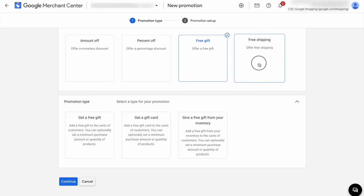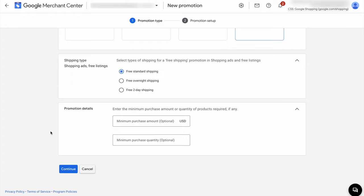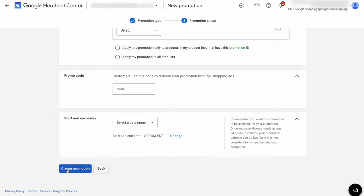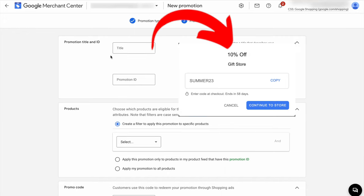The fourth promotion type is free shipping. You can offer free standard shipping, free overnight shipping, or free two-day shipping. You can set conditions such as spending a certain amount or buying a certain number of products. For example, if you want to offer free shipping when they spend at least $100, you put $100 in. Then you'll continue to the promotion title — this is the name that will appear in front of the shopper. If it's a 20% off, you enter '20% off', or in this case, 'free shipping with at least $100 spent'.